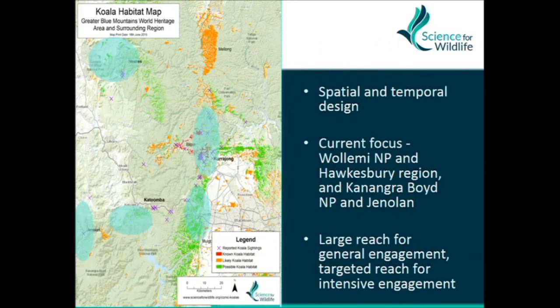In terms of design, we follow both a spatial and temporal approach. With really broad scale engagement we're covering a big area, but we're not trying to do the whole World Heritage Area — we're focusing on South East Wollemi National Park. For the ecological studies requiring more intense engagement and more data, we're focusing on one site at a time — about two years of data, expanded into Jenolan Caves and Kanangra Boyd as well.